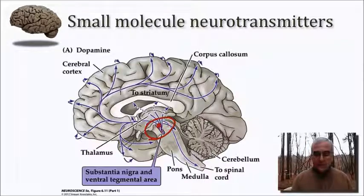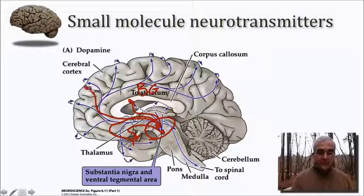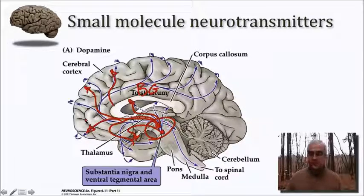These cells have their somata there, and they send axons to important parts of the brain, such as the basal ganglia — specifically the striatum — and from the ventral tegmental area, projections into medial temporal lobe structures such as the amygdala, as well as to the ventral and medial aspect of the prefrontal cortex. So dopamine is a very important neuromodulator in all of these places.